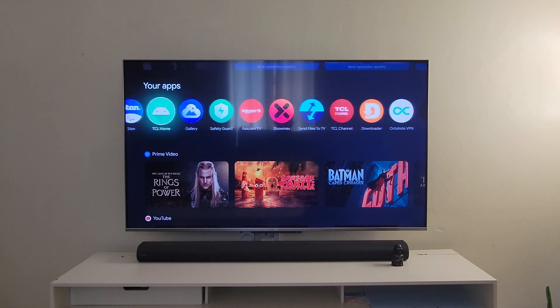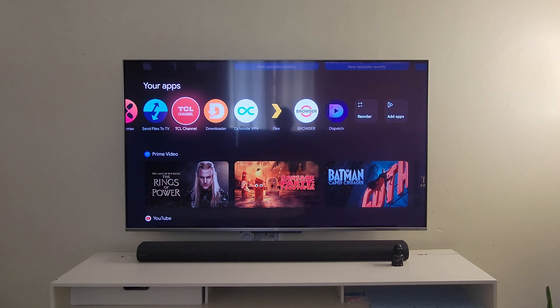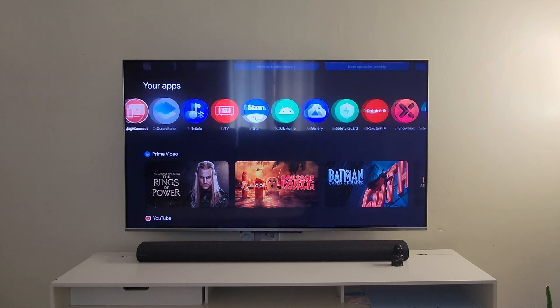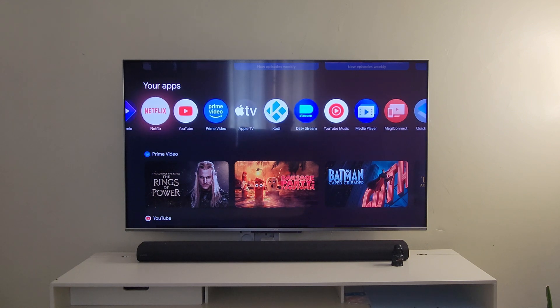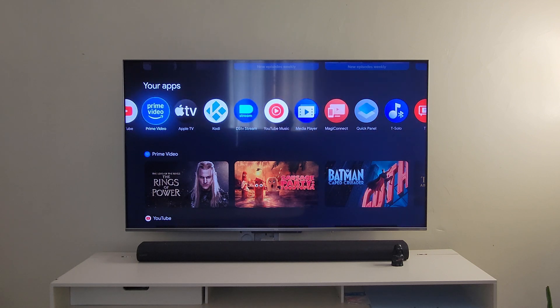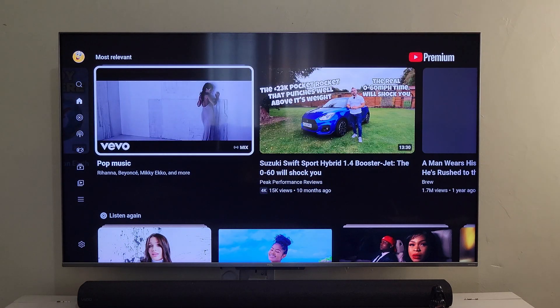In the past decade, one did not have to think hard about what type of television to get, since almost all televisions were LED, LCD, or plasma. Today in 2024, television displays have evolved and consumers have a wide range of choices to satisfy their needs. This video is aimed at explaining the different types of television displays out there, to help consumers make the right choices when buying TVs.